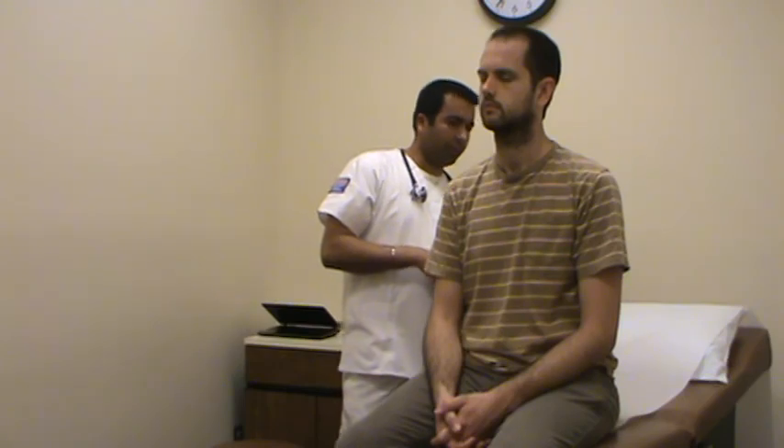Now I'm going to move to the thorax. I'm going to inspect the thorax — there are no signs of scoliosis in the patient.